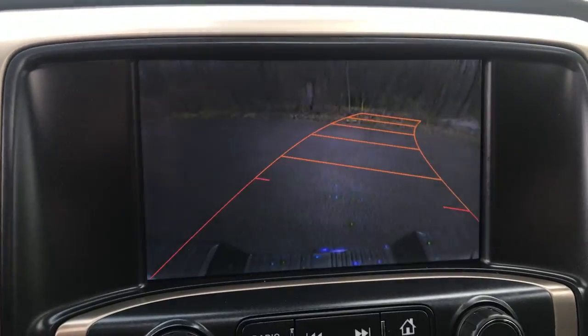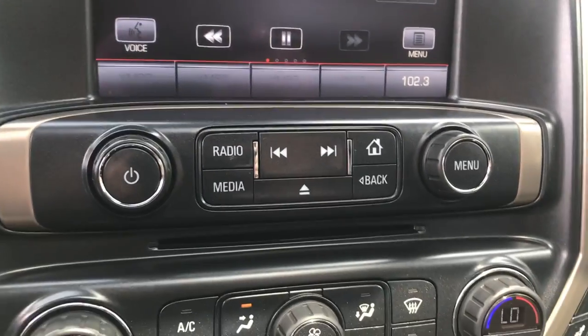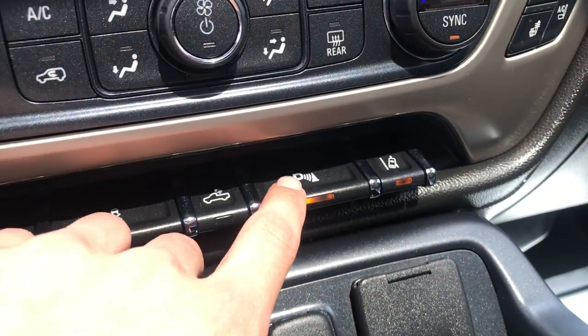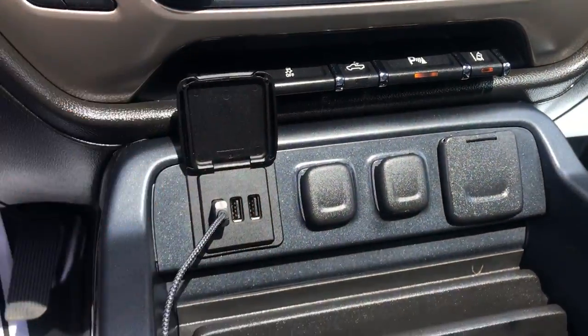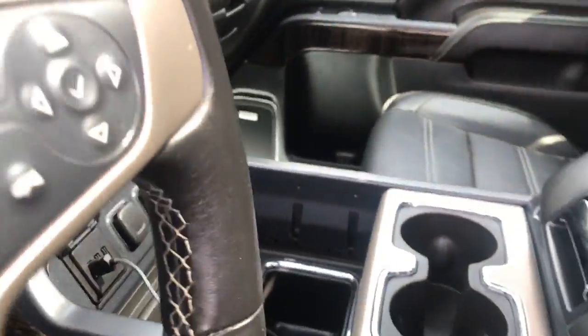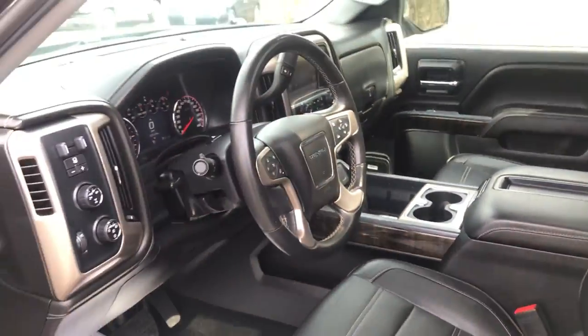Infotainment screen here with your backup camera. Got your audio controls and climate controls there. You've got your power pedals, your bed lights, your park assist, your lane departure warning. Got a couple of USB plugs here and a household-style outlet as well, and the center console here.